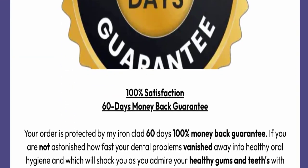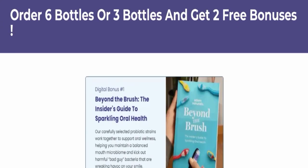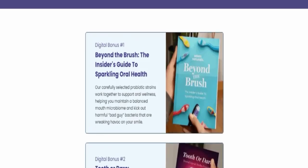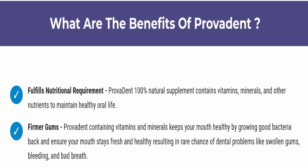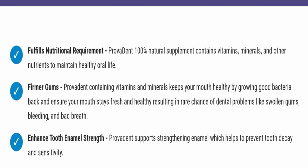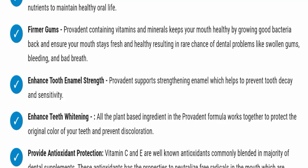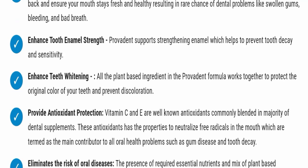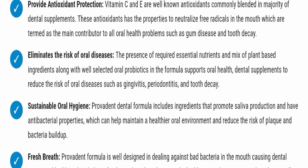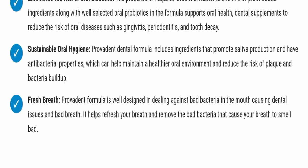If you order six or three bottles, you will get two free bonuses. The benefits of ProvaDent include fulfilling natural requirements, firmer gums, enhanced tooth enamel strength, enhanced teeth whitening, antioxidant protection, elimination of the risk of oral disease, sustainable oral hygiene, and fresh breath.